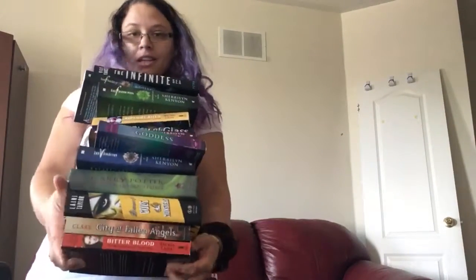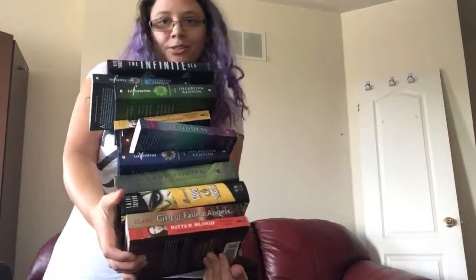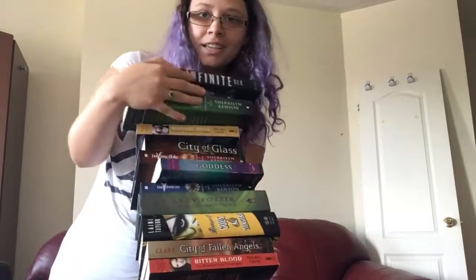Okay, so if you guys can see — I don't know — I feel they're going to fall, and they don't really look like a rainbow to me. So let's see.